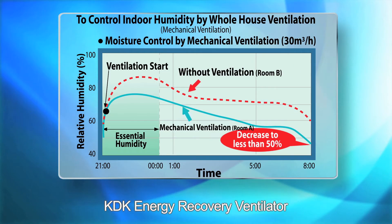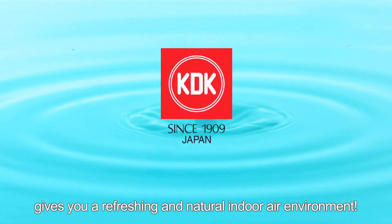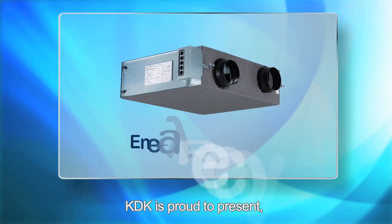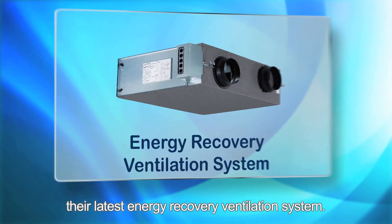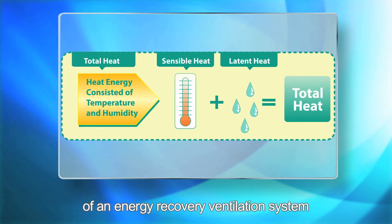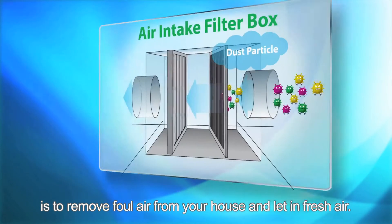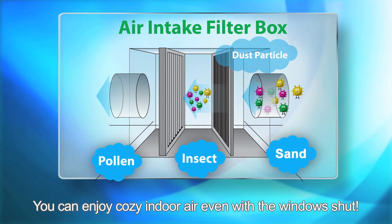KDK Energy Recovery Ventilator gives you a refreshing and natural indoor air environment. KDK is proud to present their latest energy recovery ventilation system. The primary function is to remove foul air from your house and let in fresh air, so you can enjoy cozy indoor air even with the windows shut.